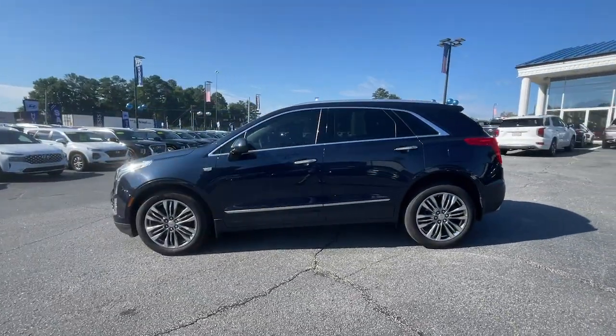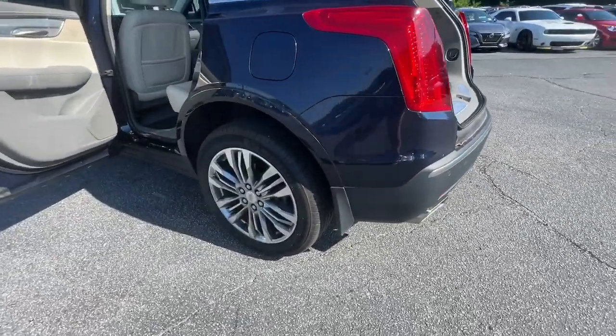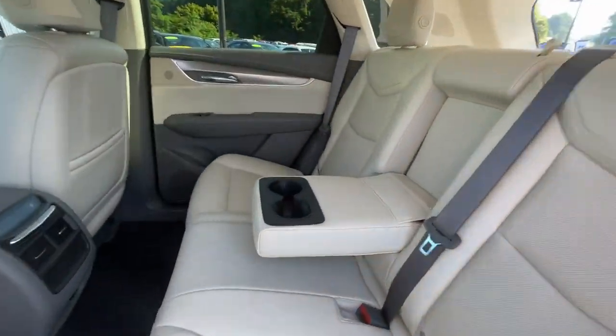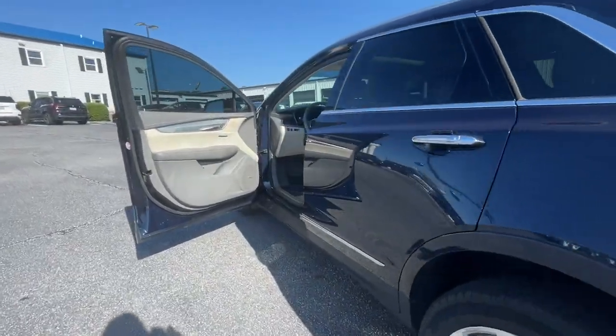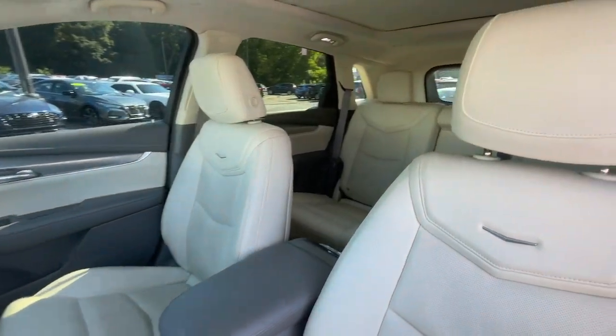These are just some of the great options this vehicle comes with: heated steering wheel, heated and/or cooled front seats, Apple CarPlay and/or Android Auto, navigation system, heated driver's seat, moonroof, keyless entry, premium sound system, satellite radio, and heated mirrors.